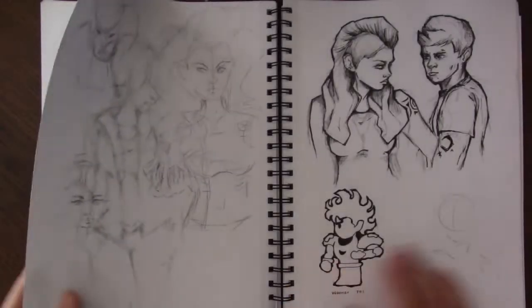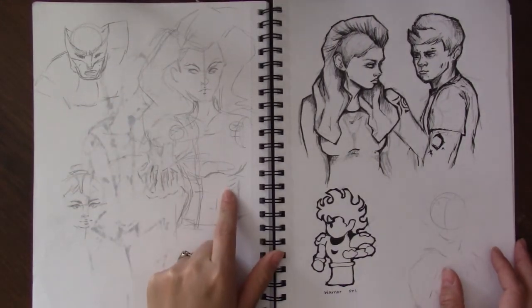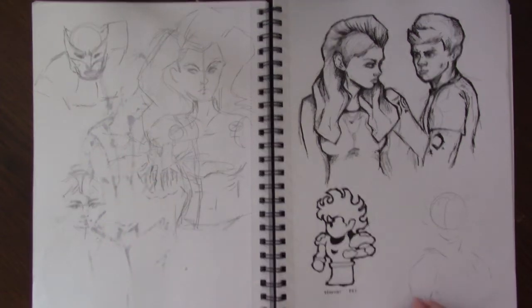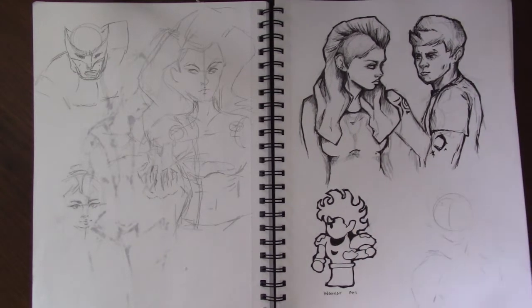Just another reference drawing. Wolverine, Storm — I was going to do something with Jean Grey there. These are all X-Men characters that I was looking at. And this was for my Final Fantasy piece where I was just getting the idea of the outline and the simplicity of the design.